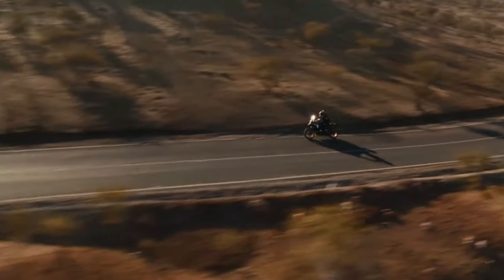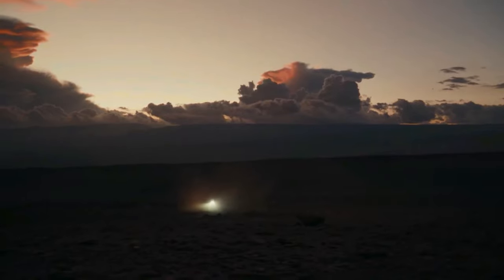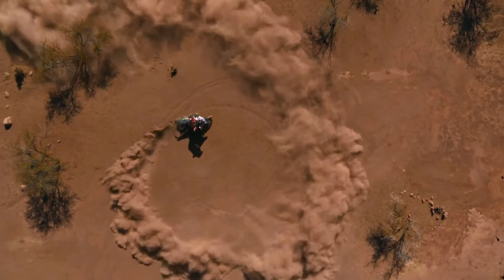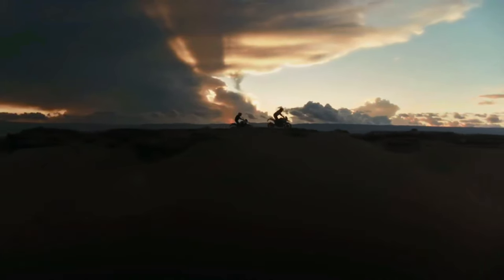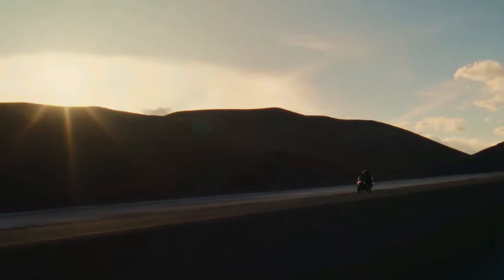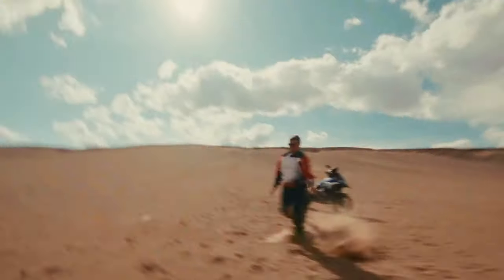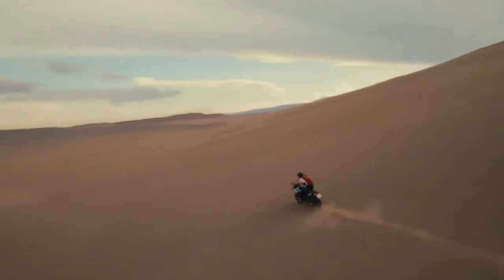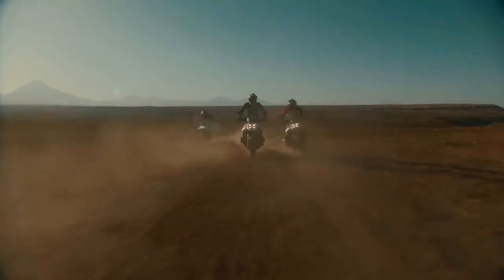The 2024 BMW R1300 GS is powered by a 1300cc air and liquid-cooled boxer engine with bore and stroke of 106.5mm by 73mm. It makes a claimed 145 horsepower at 7,750 rpm alongside 105 pound-feet of torque at 6,500 rpm. It uses BMW ShiftCam variable valve timing technology with 44mm intake valves and 35.6mm exhaust valves.